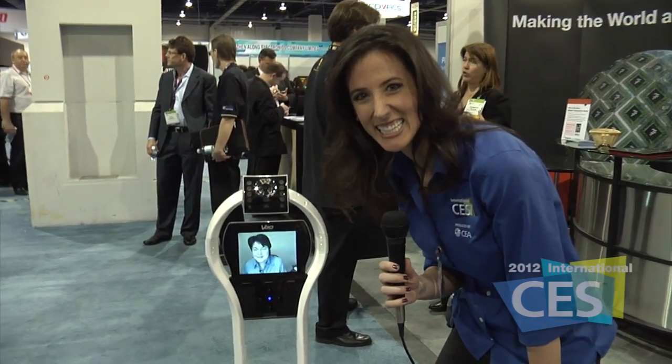I think you looked very good out there on the dance floor. Vigo Technologies here at the 2012 International CES.